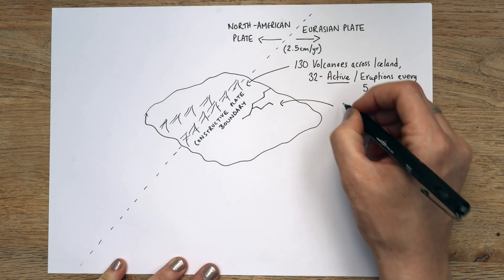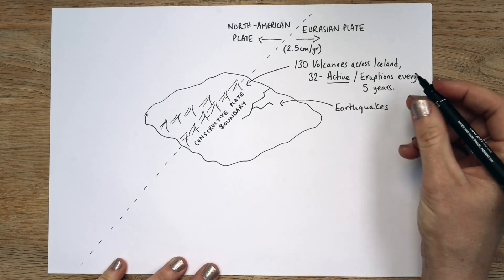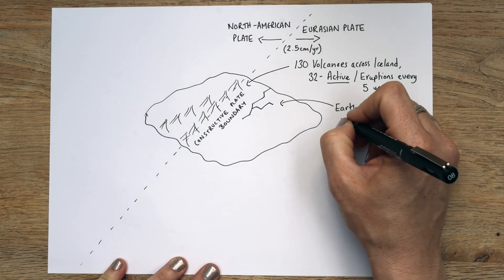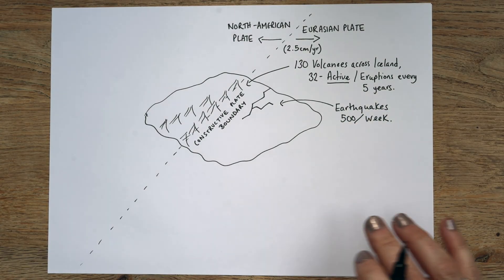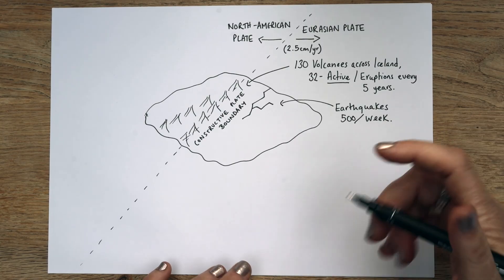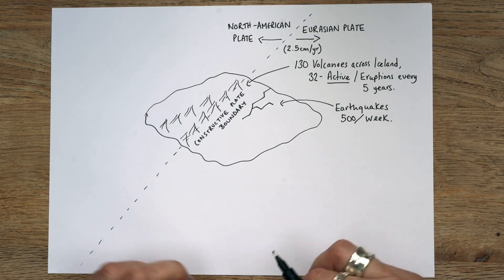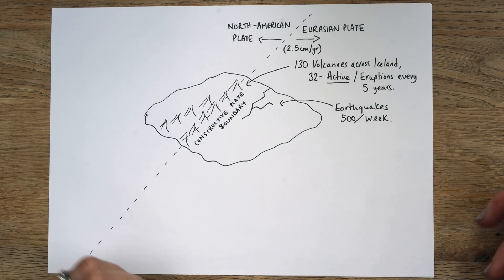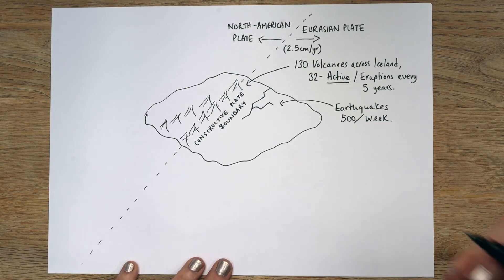They also get earthquakes — far more earthquakes than volcanic eruptions. They have approximately 500 per week. Most of them are obviously very small, and a lot of them you won't feel at all. But some of them are large enough to quite literally pull the ground apart. Where we stay when we go to Iceland, it's really visible — in the shopping mall across the road there's a big crack that extends down into the ground. They've glassed over it so you can walk over it. They have really big eruptions and also very big earthquakes.